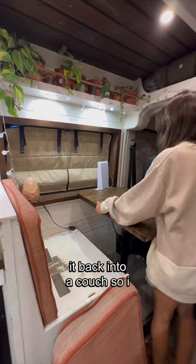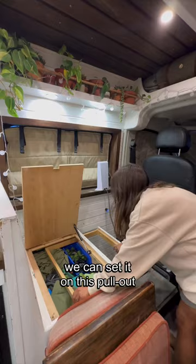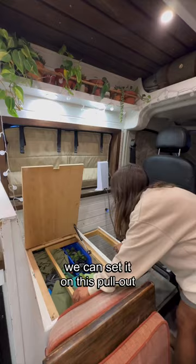As you can see, the table pops right off and we can set it on this pullout slide. This is where we keep all the dog stuff. We usually only convert it to a couch when we know we're staying at camp for a while.